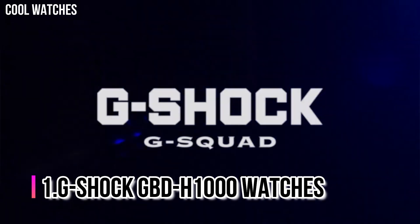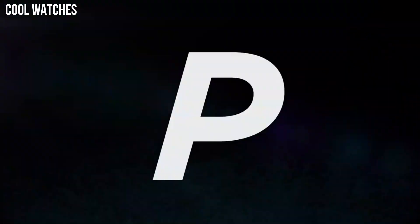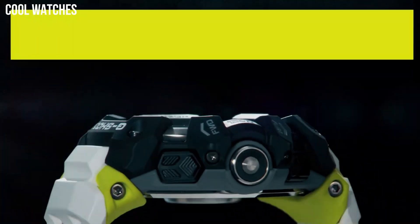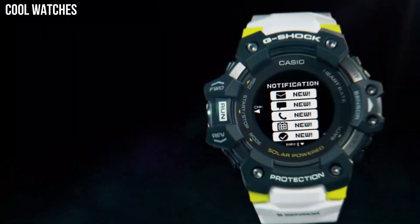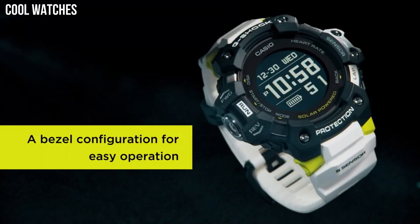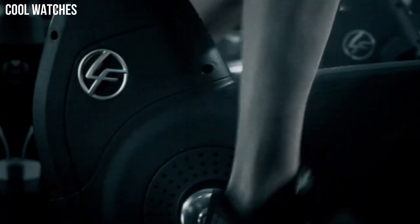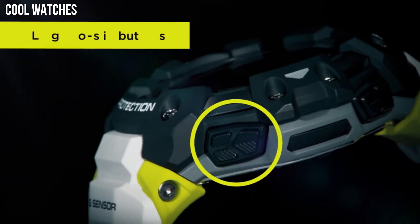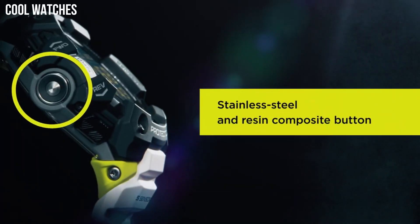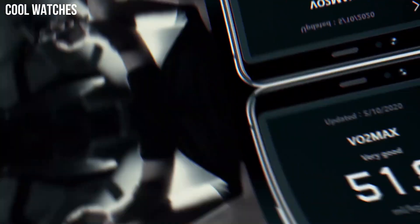Number 1: G-Shock GBD-H1000. It is equipped with 5 sensors, including an optical heart rate monitor, step counter, pressure sensor, altimeter and barometer, compass with auto horizontal compensation, and thermometer. It also has GPS, which is mainly used to measure distance and pace. Display type: digital. Case material: resin. Case diameter: 5.5 cm. Case thickness: 20.4 mm. Band material: plastic.